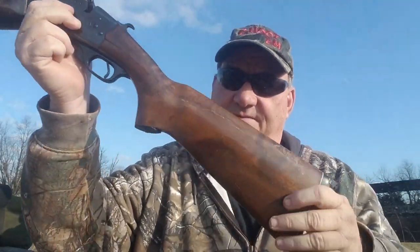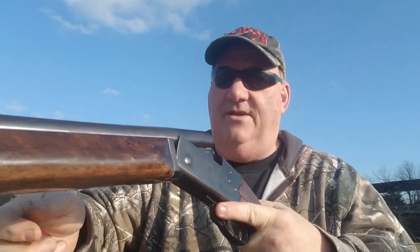The reason we're shooting mini shells is because when I got this gun, it's got this little skinny butt on it and no recoil pad. And I'm getting old, you know.